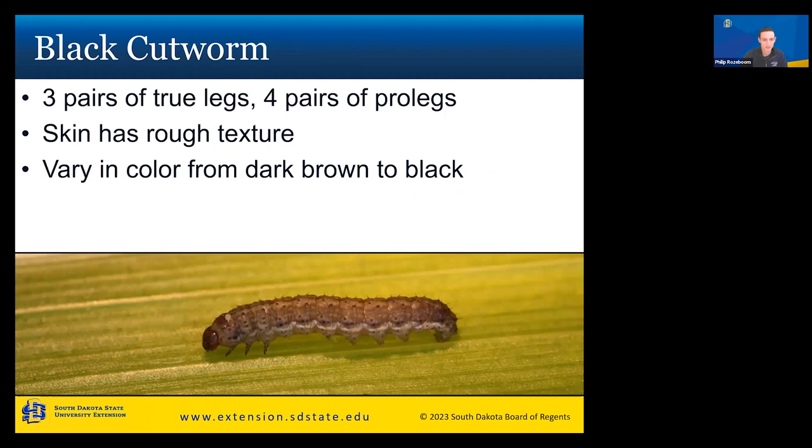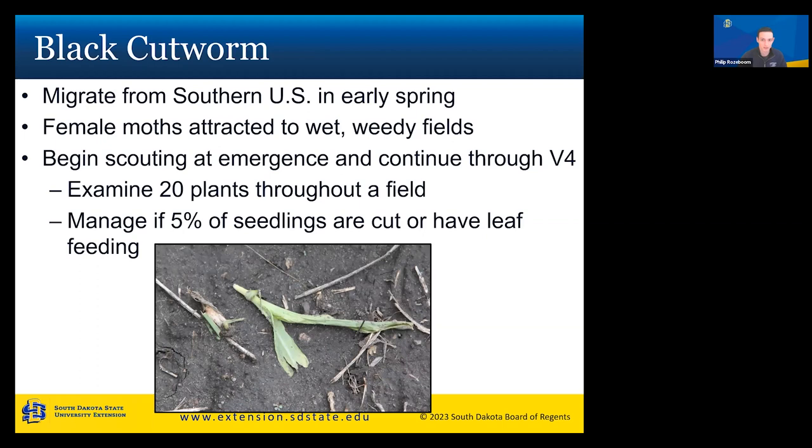Our next insect is the black cutworm. It has three pairs of true legs in the front, four pairs of prolegs in the middle-right section, a rough skin texture, and varies in color from dark brown to black — typically with a white line along the sides by the legs. Black cutworm adults migrate from the southern US in early spring; weather patterns determine whether adults make it up. Female moths are attracted to wet, weedy fields. Begin scouting at emergence and continue through V4, examining 20 plants throughout your field.